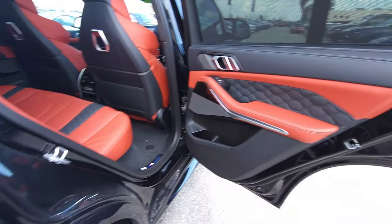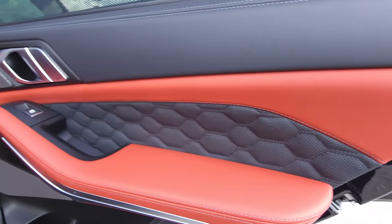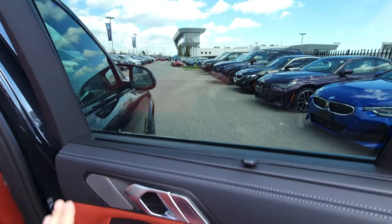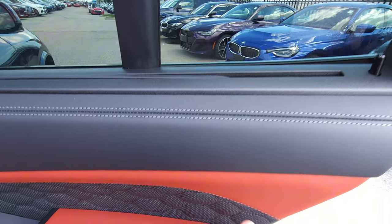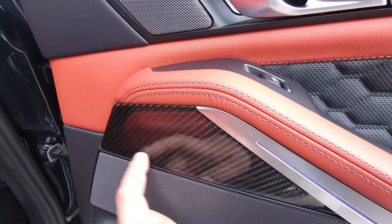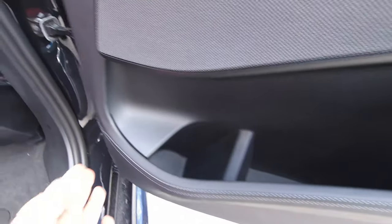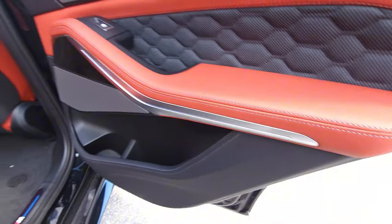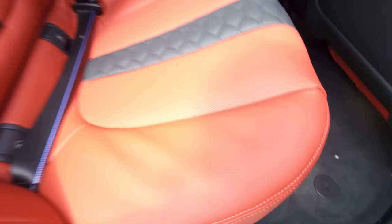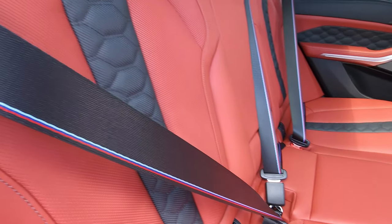The fuel cap door is on the passenger side — you're looking for 93 octane, and Shell V-Power is recommended. Inside, this is the Sakhir Orange and Black Merino leather interior. We've got the manual shade, beautiful stitching throughout, soft supple leather, carbon fiber trim, ambient lighting, and pockets. The illuminating aluminum M door sill looks great, as do the M seat belts.